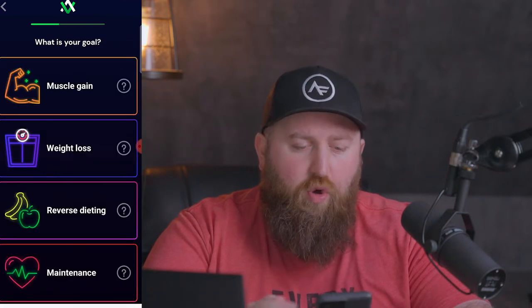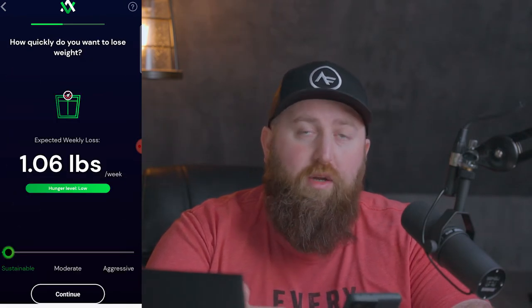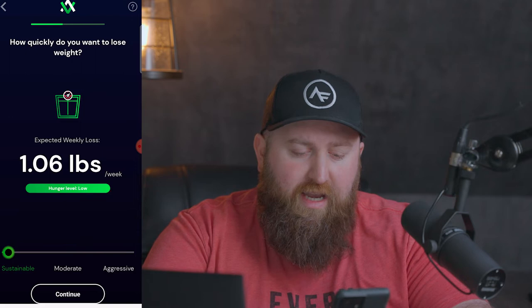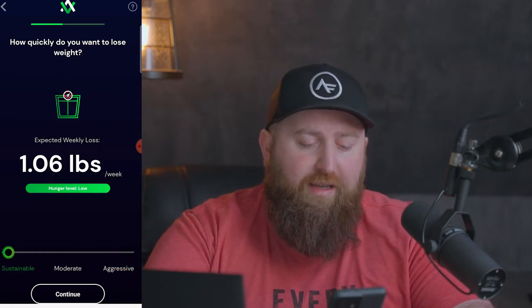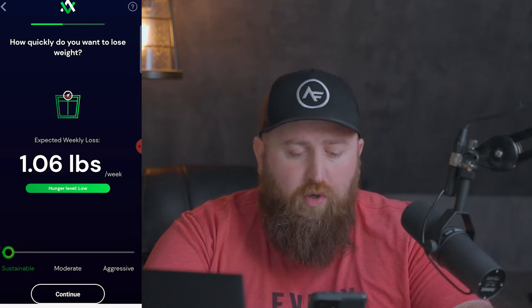Now you're going to select your goal. Is your goal muscle gain, weight loss, reverse dieting, or maintenance? I was pretty lazy during the pandemic, so my major goal right now is weight loss. Then it's going to ask you how much you want to lose per week, and it has a slider at the bottom showing you sustainable, moderate, or aggressive. Most people want to lose weight as quickly as they can, but I actually just recommend keeping the slider all the way to the left if fat loss or weight loss is your goal.